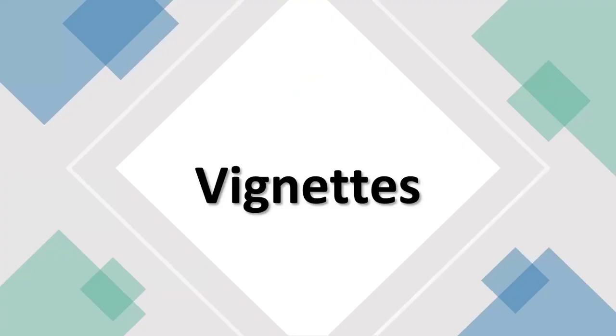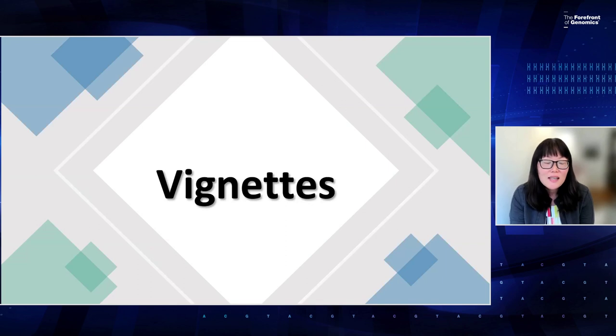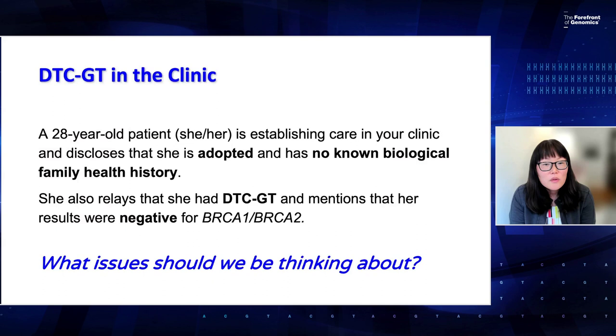Good morning, everybody. My name is Hiuyan Lee. I use she/her pronouns, and I'm a genetic counselor and assistant professor at the University of Minnesota's Genetic Counseling Program. So we'll be going on to the cases. The first case about direct-to-consumer testing is DTC in the clinic. We have a 28-year-old patient who uses she/her pronouns and is establishing care in her clinic. She discloses she's adopted and has no known biological family history. She also relays she took a DTC test, and mentions that her results were negative for BRCA1 and BRCA2.